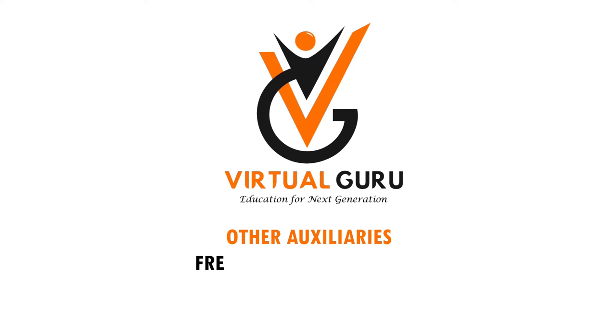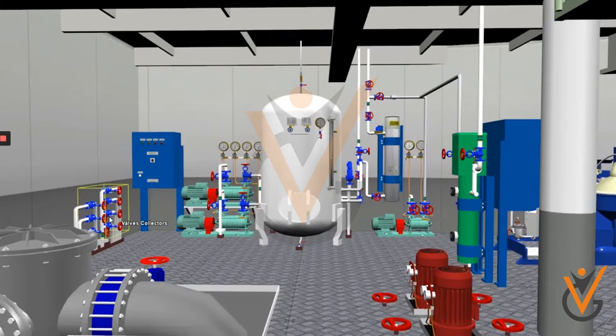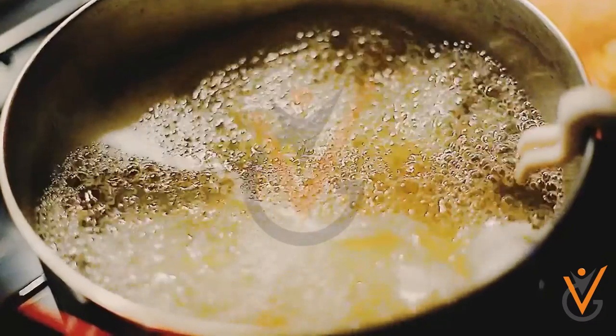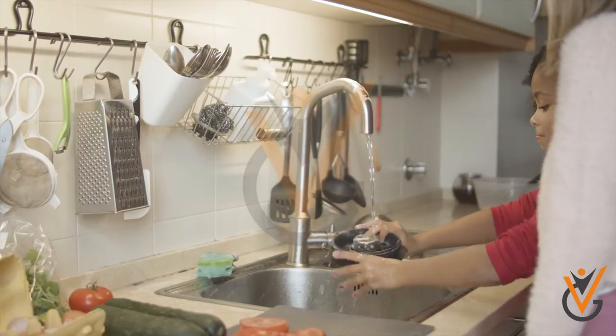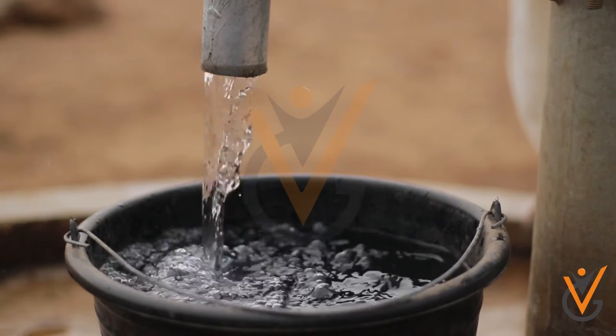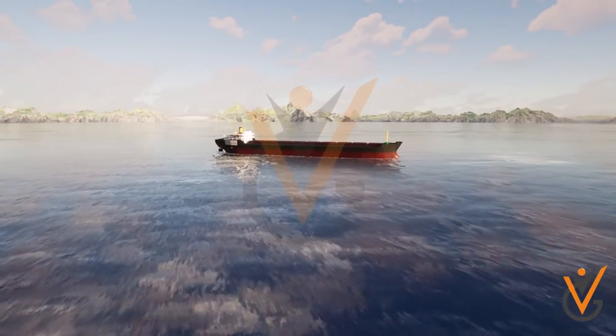Fresh water hydrophore system on board ship. Fresh water is essential for drinking, cooking, toilets, kitchen, laundry, etc., and an uninterrupted chain of supply is inevitable across all these domains inside a ship at all times.